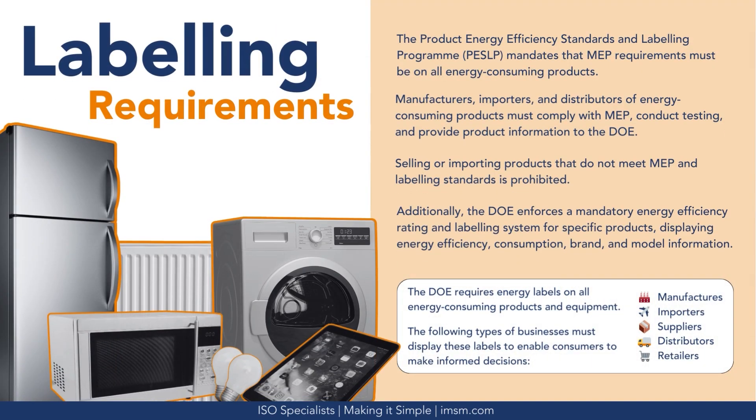The Product Energy Efficiency Standards and Labeling Program mandates that minimum energy performance requirements must be displayed on all energy-consuming products. Manufacturers, importers, and distributors must comply with minimum energy performance standards, conduct testing, and provide product information to the Department of Energy. Selling or importing products that do not meet minimum energy performance (MEP) requirements and labeling standards is prohibited. The DOE enforces a mandatory energy efficiency rating and labeling system for specific products, displaying energy efficiency, consumption, brand, and model information. Manufacturers, importers, suppliers, distributors, and retailers must display these labels to enable consumers to make informed decisions.